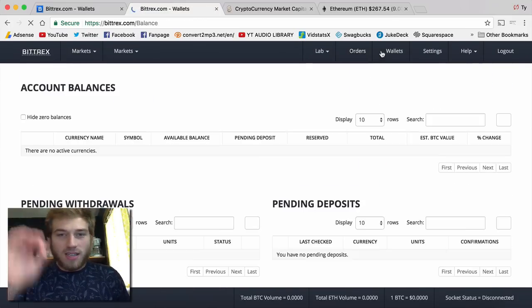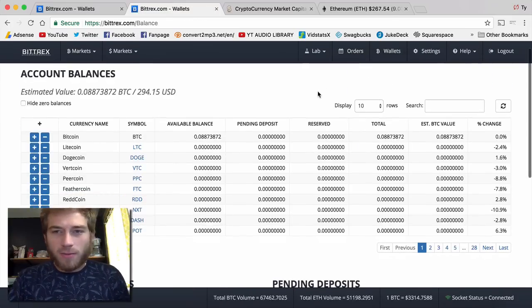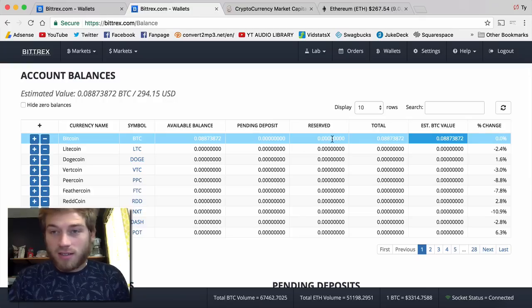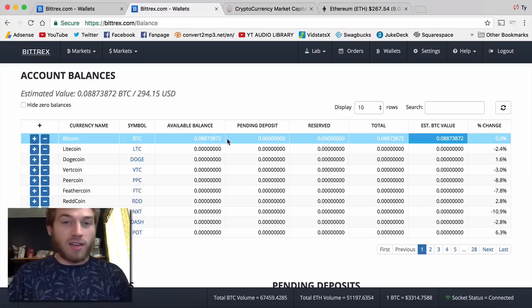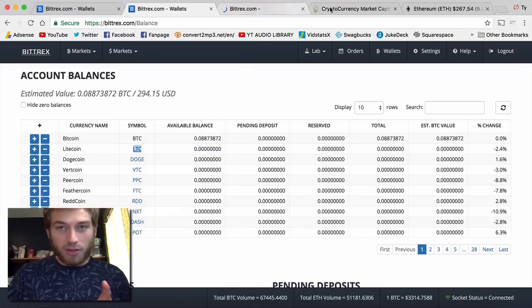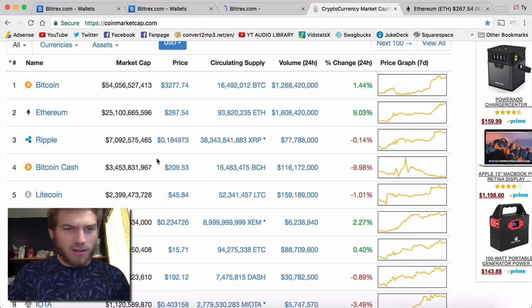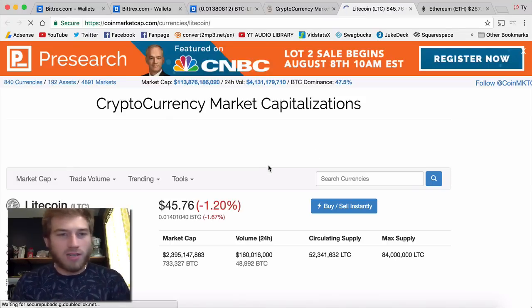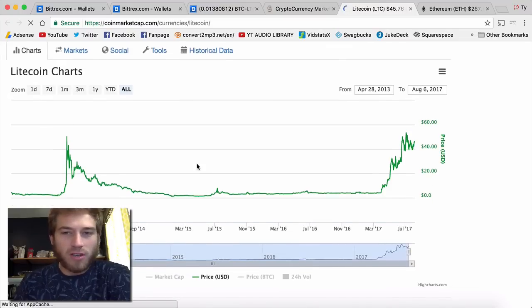Let's go back to my wallets — it should be there. Okay, I think it's completely done. Yeah, because it's not saying pending or reserved or anything — it's available. So there we go. I have 0.08 Bitcoin. Now what I want to do is buy some Litecoin, so we're going to open up Litecoin in a new tab.